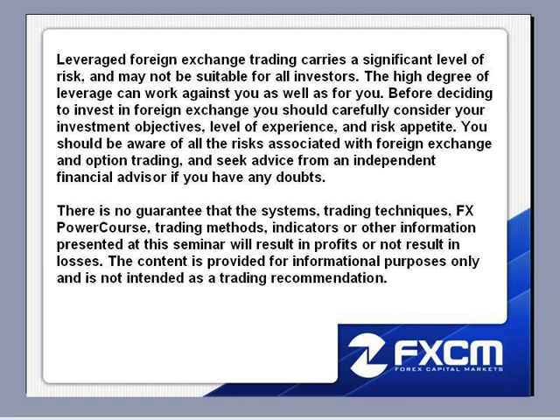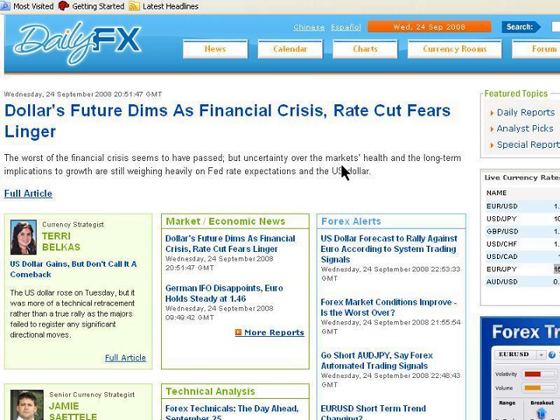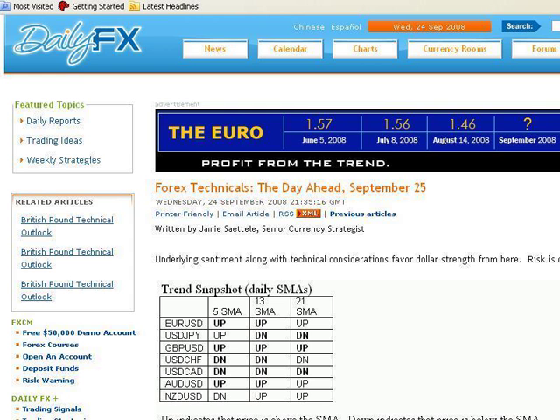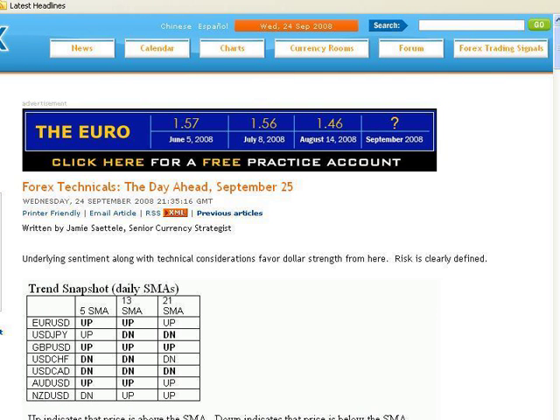What I'm going to do tonight, I'm going to walk through the latest technical report by Jamie Setley. So if you give me one moment here, I'm going to go ahead and bring up dailyfx.com. And usually the first thing I do when I get there is bring up Jamie's report and let's see what he has to say in terms of the synopsis.